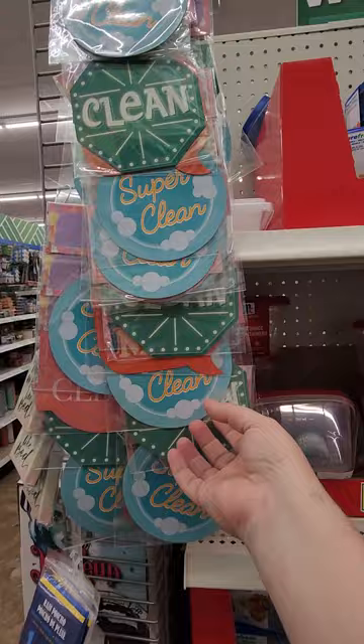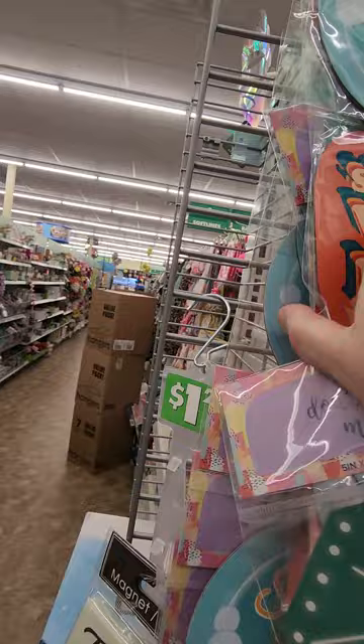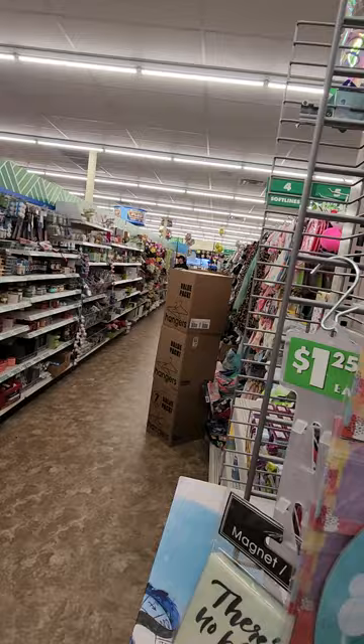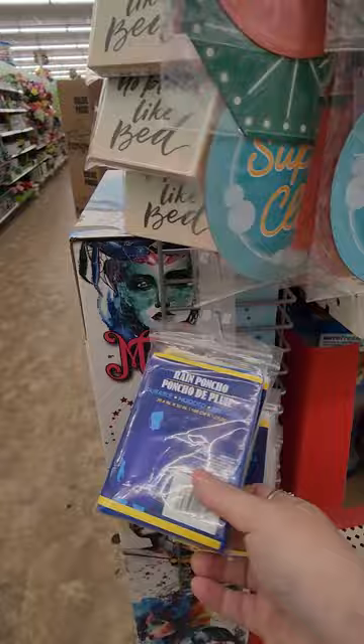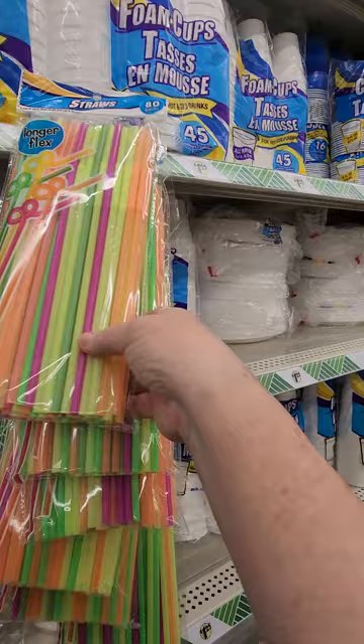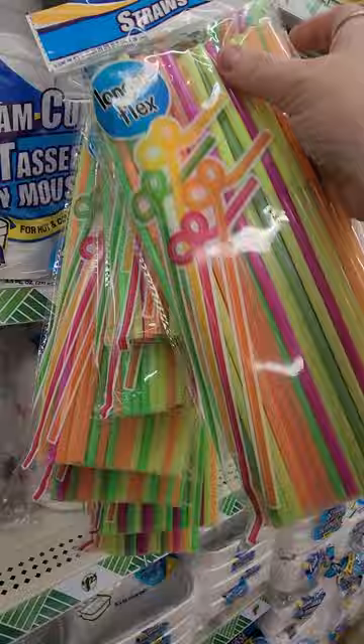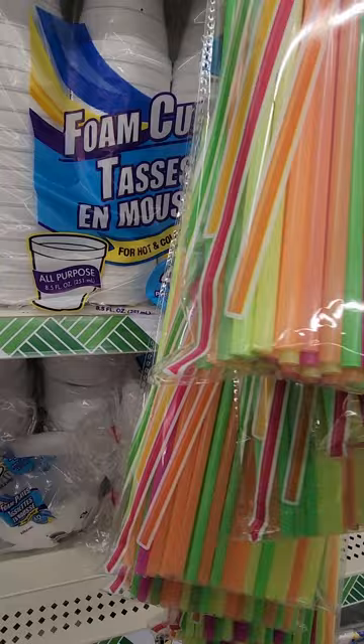These are cute too — dishwasher magnets. One says 'clean and dirty,' another says 'someone wash me,' and on the back, 'someone empty me.' Those are cute — I don't think I need another one, I already have a different one. And then they have these ponchos right here. These are great for travel — if you were at one of the theme parks, they charge you like nine bucks for one of these things and it's just plastic you end up throwing away. They also have straws here — longer flex ones. They don't say BPA free, so they're probably not, just be aware of that.